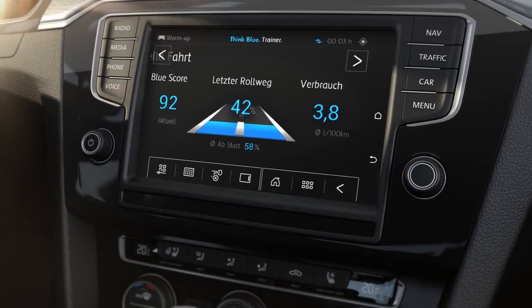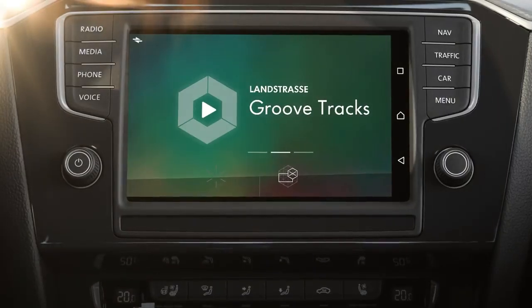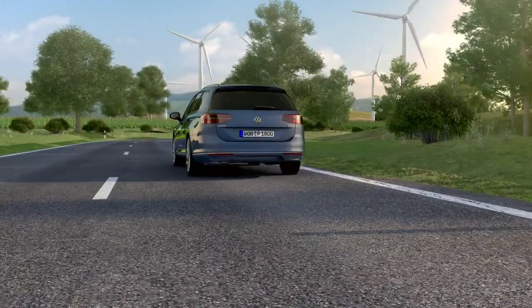Or the Think Blue Trainer — it gives practical tips for more efficient driving while en route. While Sound Journey supplies the musical soundtrack matched to the current driving style.